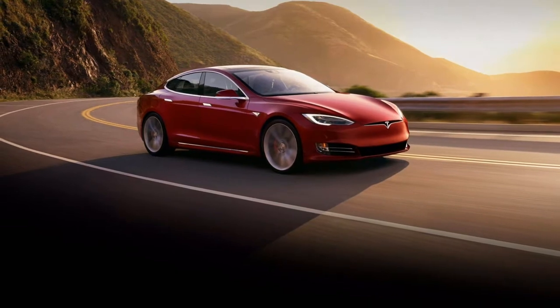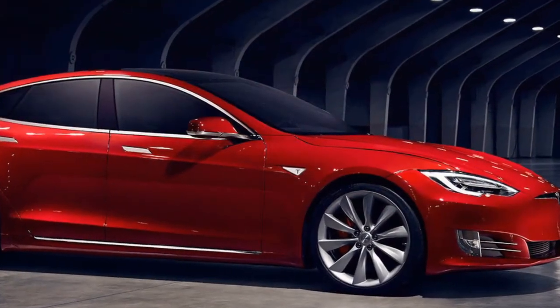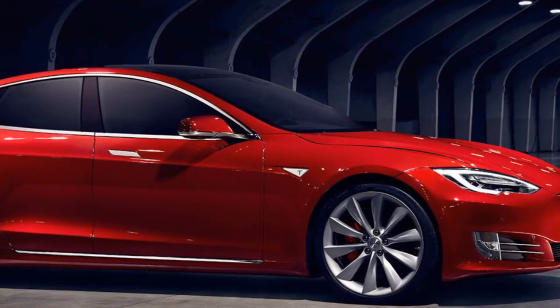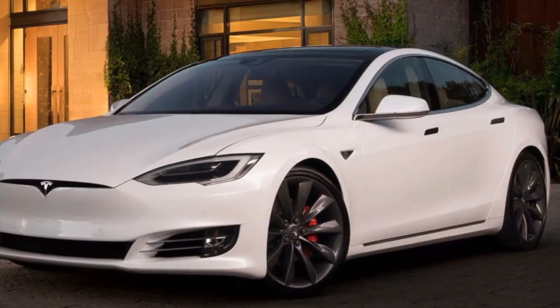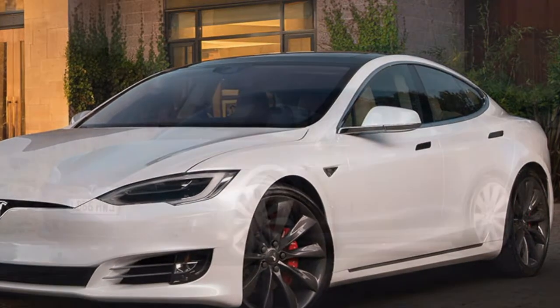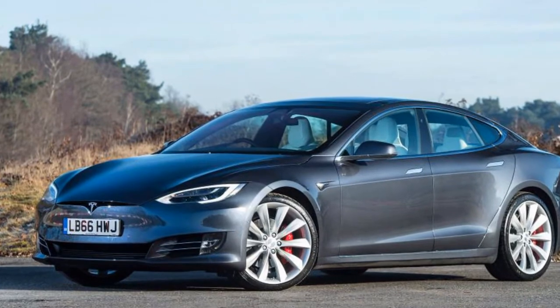However, Tesla markets the 100D at 4.1 seconds. Having that exhilarating performance will cost you approximately 33 percent more than a similarly equipped 100D — Tesla charges a $36,000 premium to upgrade a Model S 100D to a P100D.